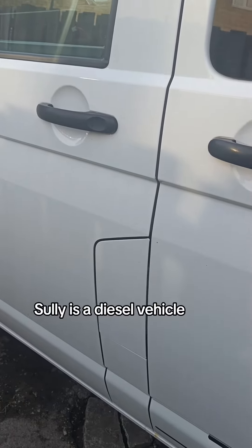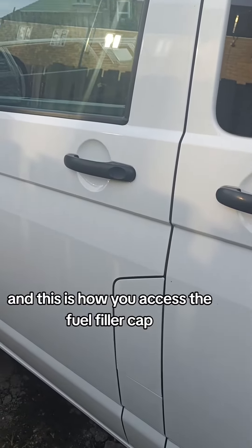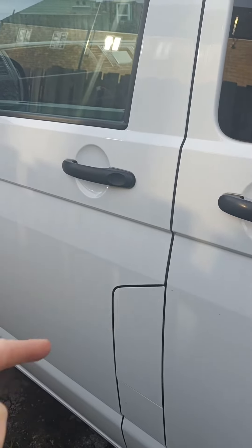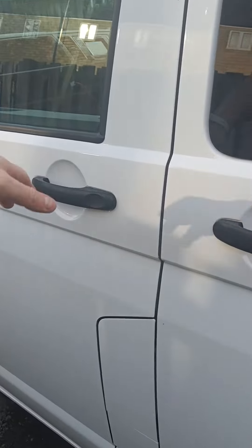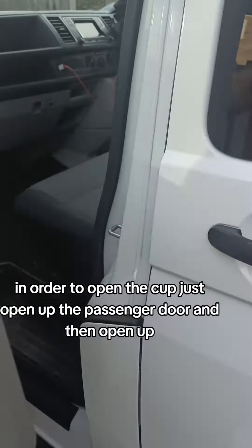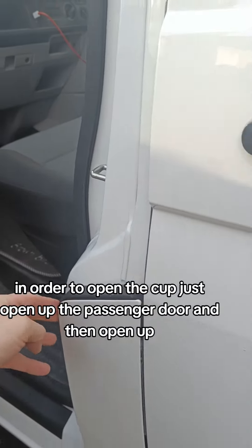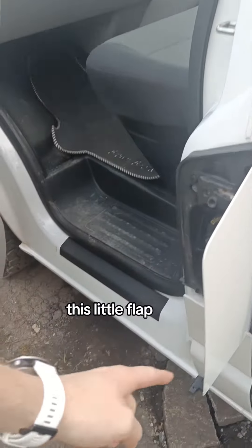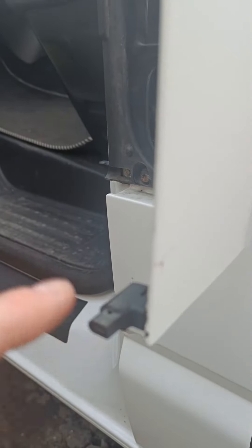Sully is a diesel vehicle and this is how you access the fuel filler cap. It's on the left hand side of the vehicle — the passenger side. In order to open the cap, just open up the passenger door and then open up this little flap, and there's a little piece on that to just secure it.